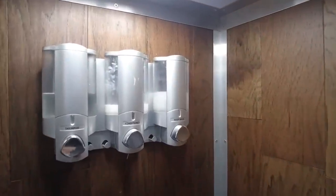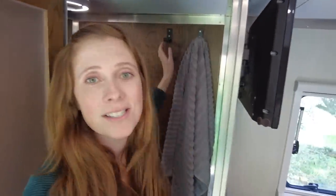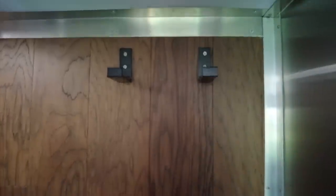Our bathroom is a wet bath, meaning the toilet and shower share one space. We found that the more things we can mount on the wall, the less things rolling around. A soap, shampoo, and body wash dispenser mounted on the wall has been huge for saving space and keeping things easy to reach. We also have folding coat hooks — we can hang clothes to dry or hang a towel, and when we're in the shower we can fold them up so they're out of the way.